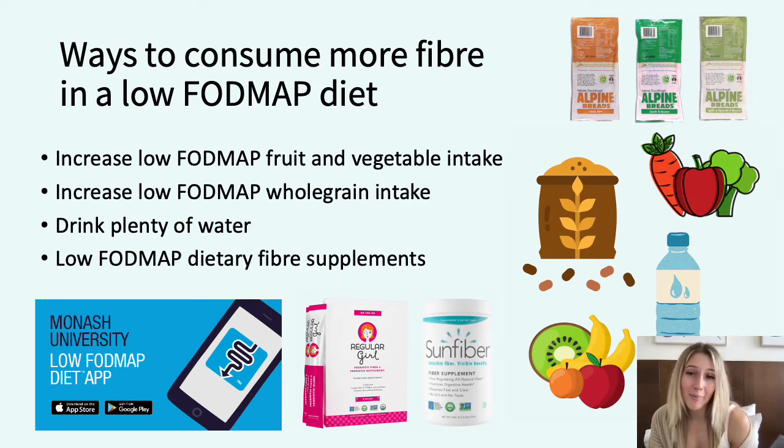The Monash University Low FODMAP app is a great resource for anybody who wants to start on the diet, and it will determine FODMAP content for you by serving size. Second, increase whole grains — these are your oats, sourdough, quinoa and ancient grains — but not barley, rice, spelt and wheat because these are high in FODMAP. You can also try a high fibre breakfast cereal that doesn't include wheat, large quantities of dried fruits or artificial sweeteners. Alpine breads are a FODMAP friendly certified brand of bread products that also promote fibre intake.